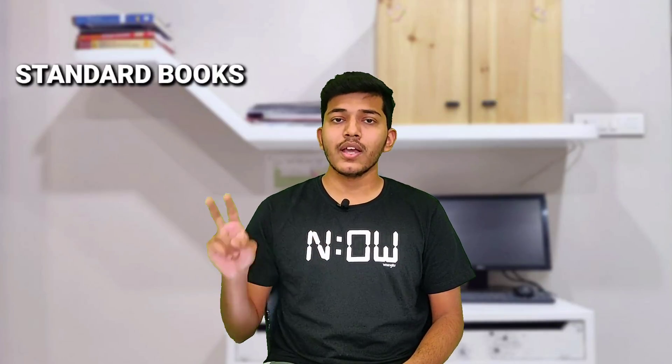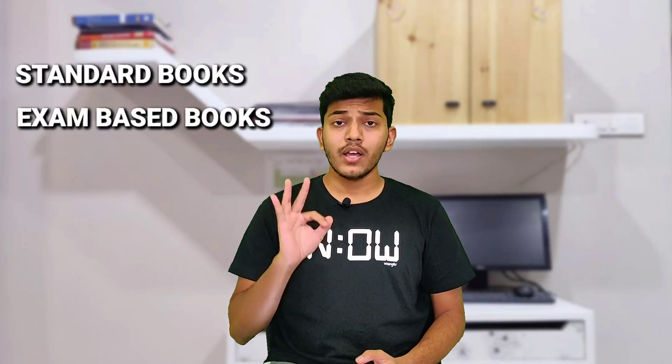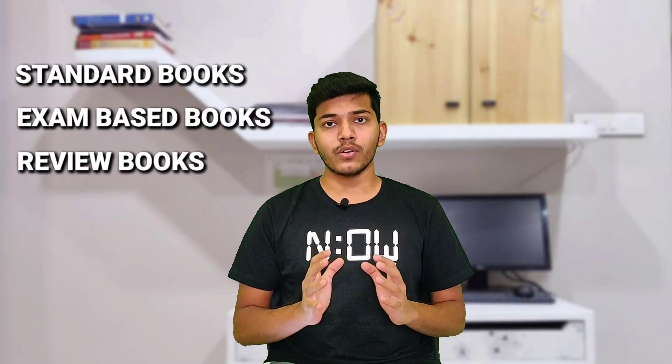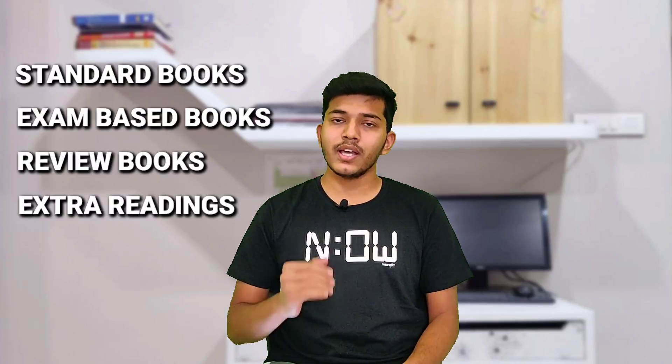The outline of this video is very simple. I will cover books in four categories: first, the standard books — the must-have books; second, the exam-oriented books that will help you score good grades; third, the review books which contain many MCQs and clinical questions for practice; and fourth, the extra readings for those who wish to cover a subject beyond what is given in the normal books.